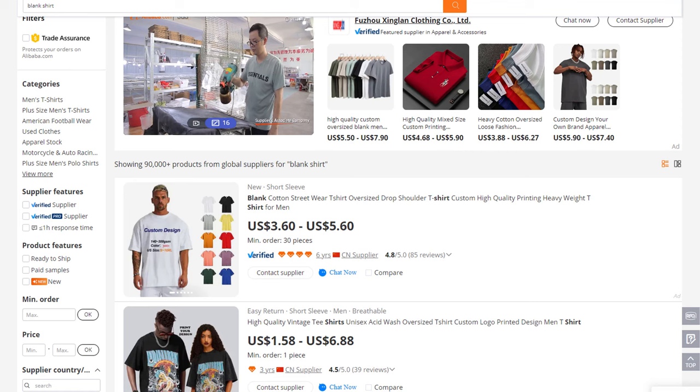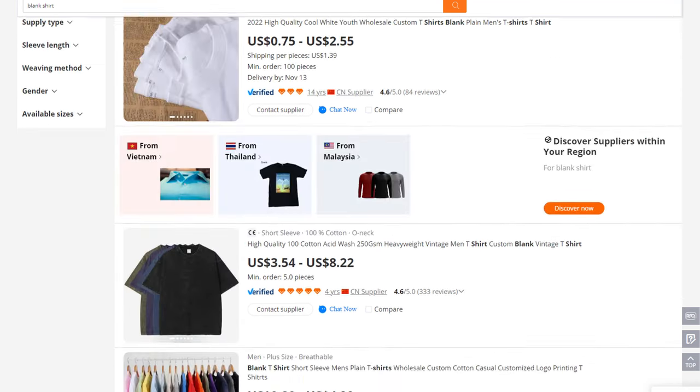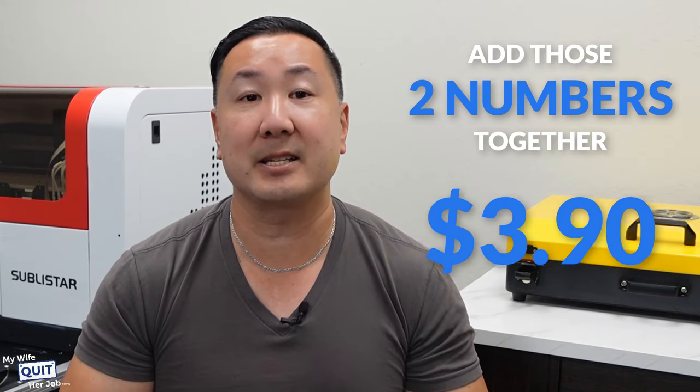If you look on Alibaba.com for blank t-shirts, you can buy them for about $2.50 per piece. Add those two numbers together, and it only costs about $3.90 to print your own apparel.